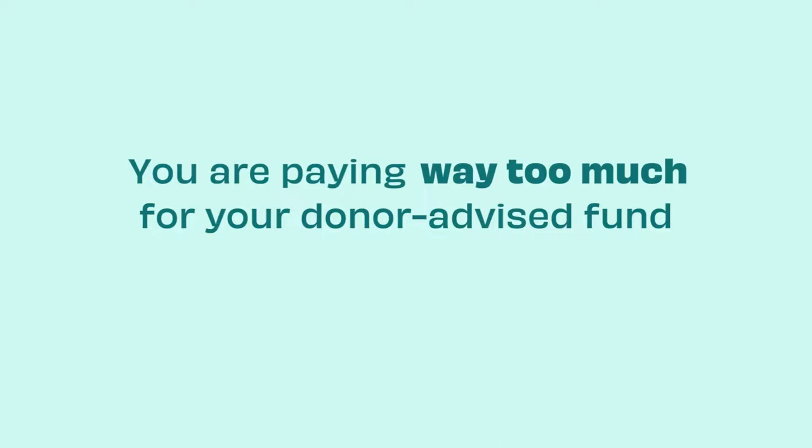Donor advised funds are a great account for putting money aside for charity. But if you have a donor advised fund now, I have some bad news for you — you are paying too much in fees.